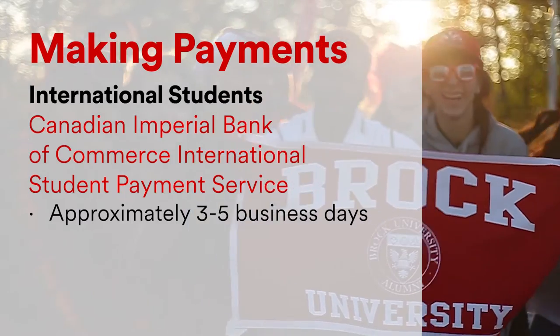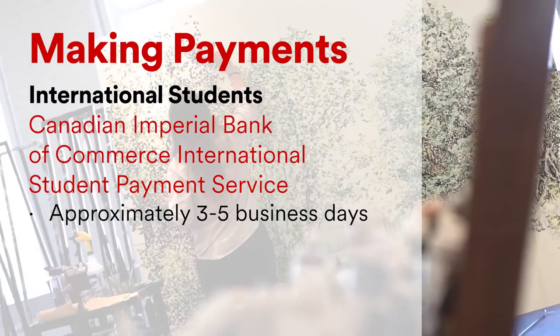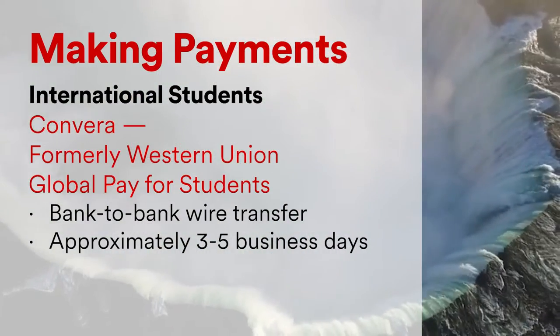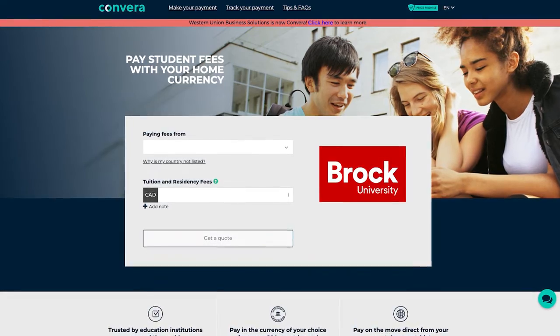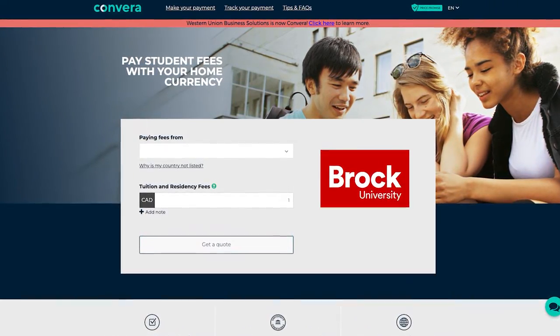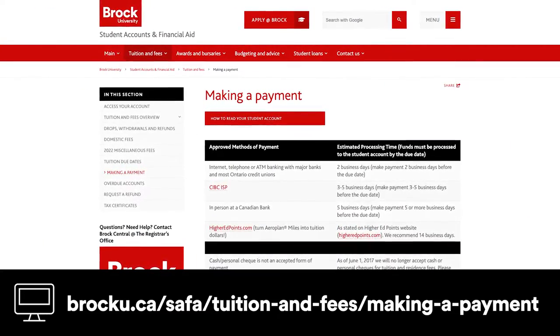For international students, Brock's approved payment partners are Canadian Imperial Bank of Commerce International Student Payment Service, or Convera, formerly Western Union Global Pay for Students. This is not a Western Union kiosk, but rather a bank to bank wire transfer. Fill out the quote and take it to your bank. For more information on the methods of payment at Brock, you can visit our Making a Payment website.